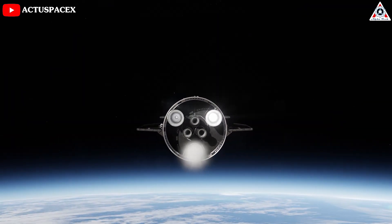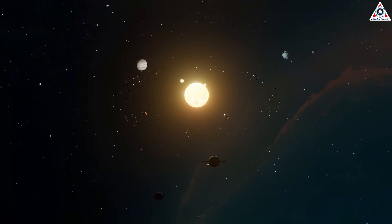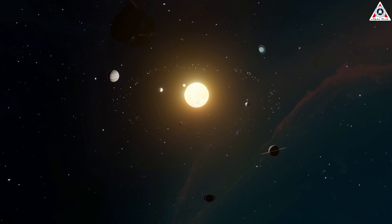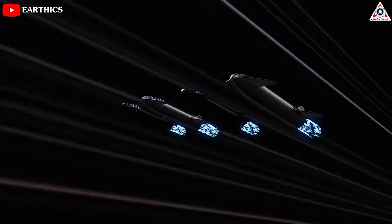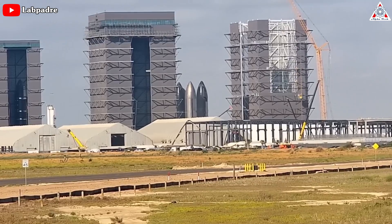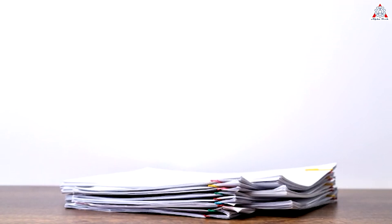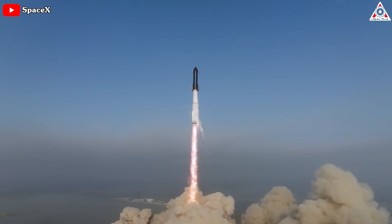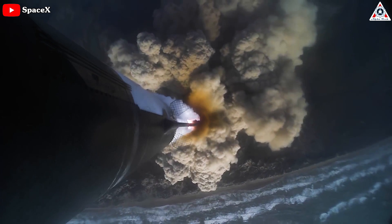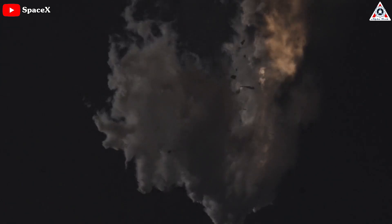The enhanced thrust and increased specific impulse from the Raptor V2 engines will further elevate Starship's capabilities. Musk's vision for a multi-planetary future envisions 50 rockets launching every three days on average, contributing to an annual payload capacity surpassing a megaton of cargo to orbit. Meanwhile, SpaceX has achieved a significant milestone on paper: completing the investigation into the April 20th test launch, which ended about four minutes after liftoff following engine anomalies and other issues during ascent.